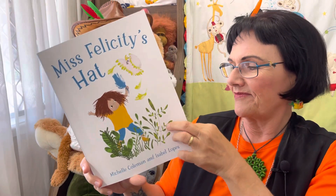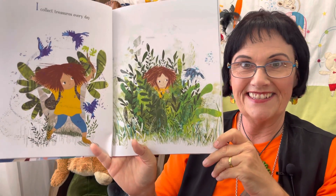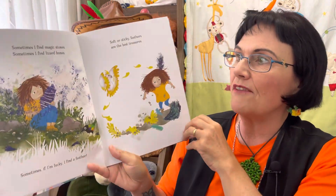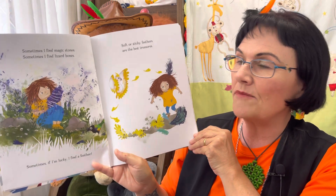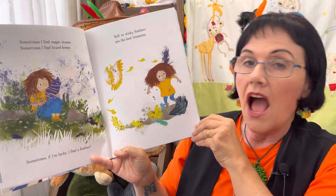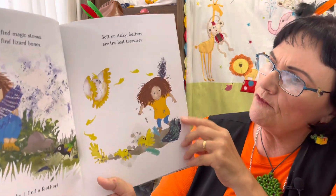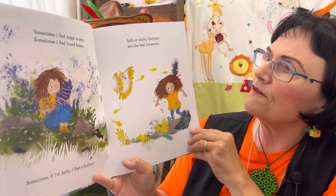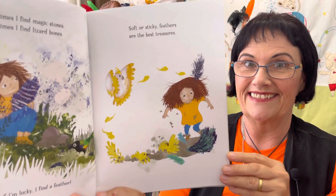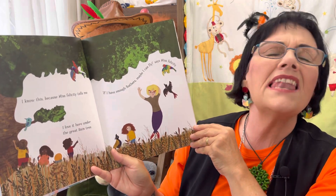I collect treasures every day — look, there she is collecting treasures! Sometimes I find magic stones, sometimes I find lizard bones, sometimes if I'm lucky I find a feather. Look at that — I think she's found two, she's even put one in her hair! Soft or sticky, feathers are the best treasures. I know this because Miss Felicity tells me.